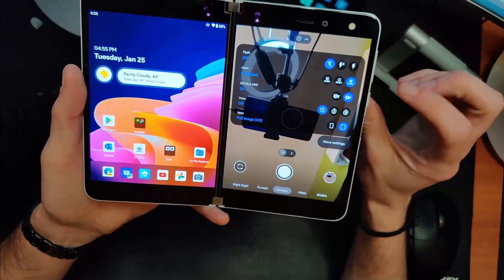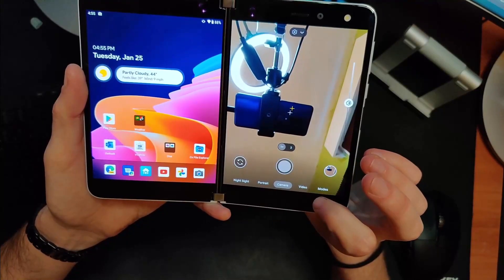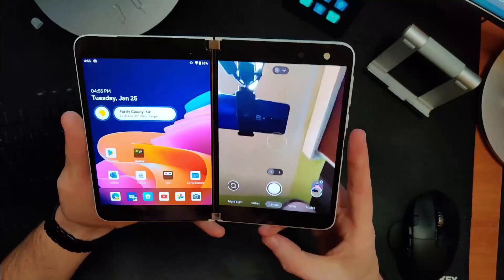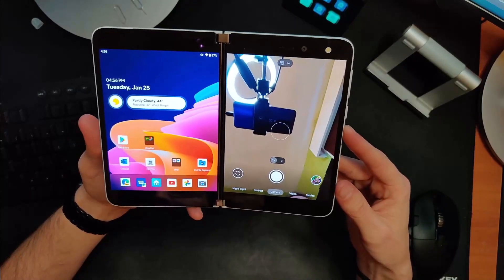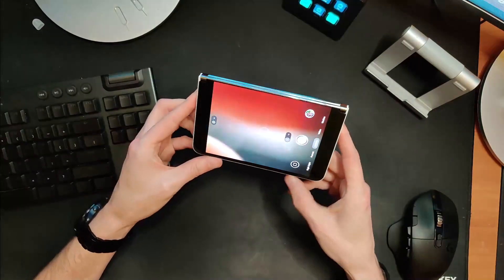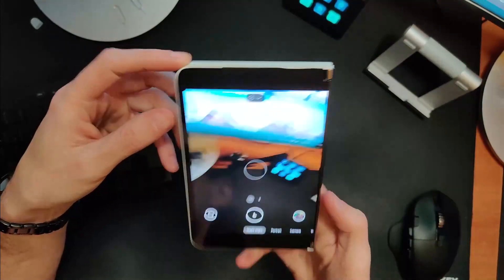Turning on HDR+ control allows me to have HDR+ Enhanced turned on. The result is a little bit of a delay when taking a picture, but generally speaking as long as it's not searching for focus it will take a better picture because of HDR+ Enhanced. And in general this app works pretty much the same as the stock app, but there is a proper Night Sight mode on here, and that is a game changer for Surface Duo in low light.